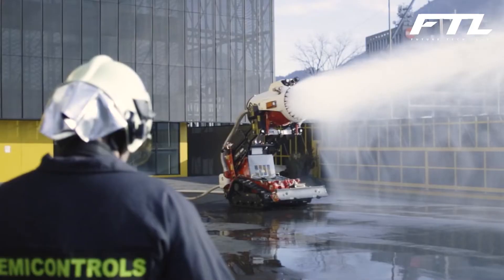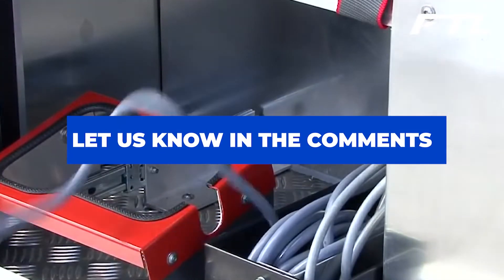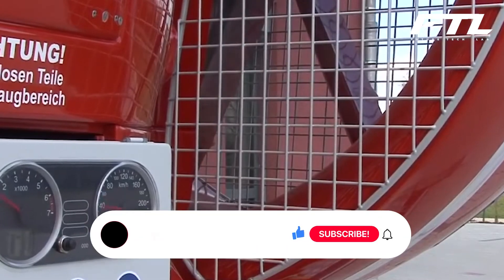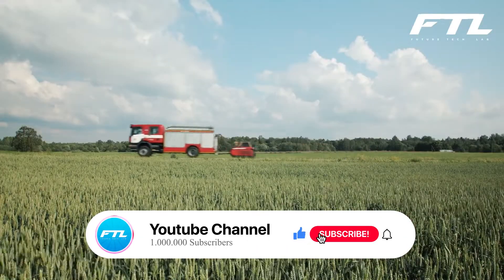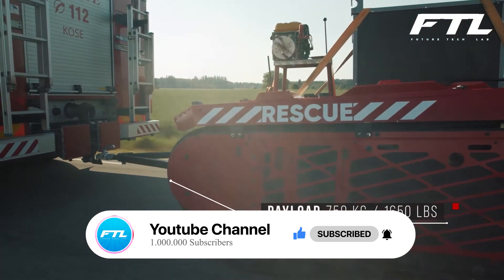As we wrap up, which of these tools do you find most effective? Comment below, let's engage. If you are interested in more tech videos like this, please leave a like and subscribe. Don't forget to turn on the notification bell. Goodbye, see you in the next video.